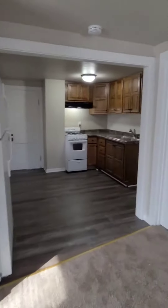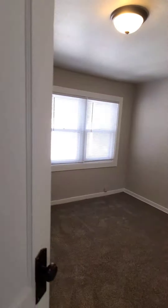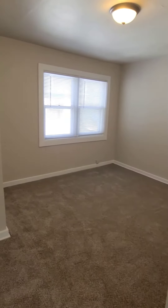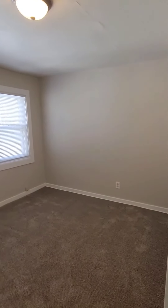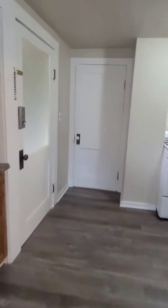Let's take a look at one of the bedrooms right here — nice size bedrooms, you could get a queen size bed in here if you'd like. Closet right there. And then bedroom number two...